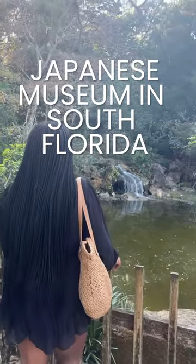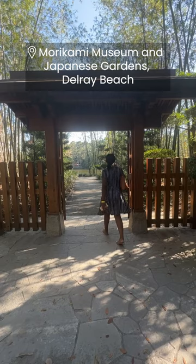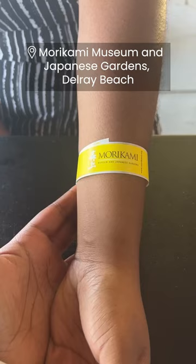There's a Japanese museum in South Florida and I want to tell you all about it. The Morikami Museum and Japanese Gardens was built to preserve Japanese culture in Florida and build cultural understanding between Japan and the US.